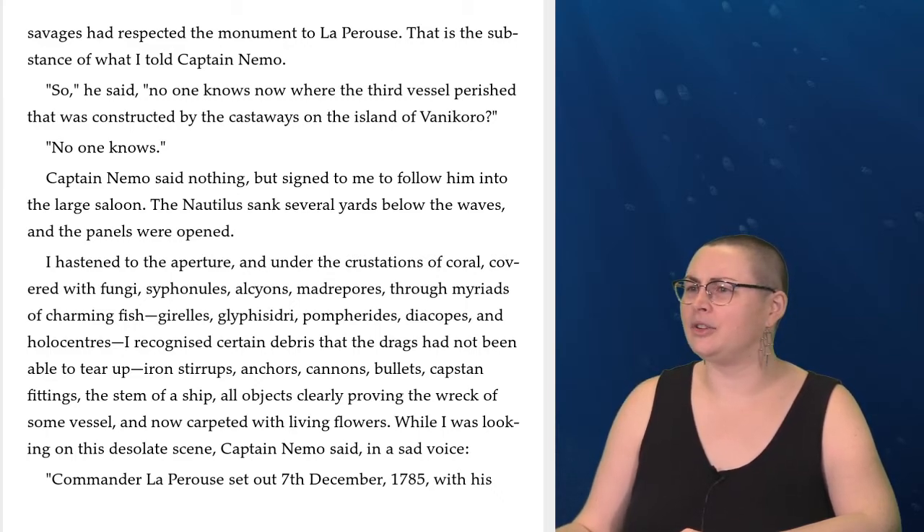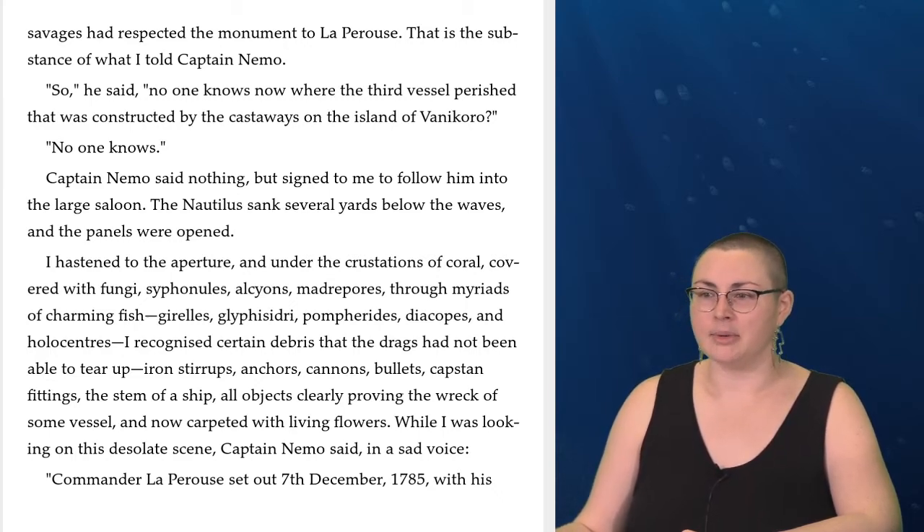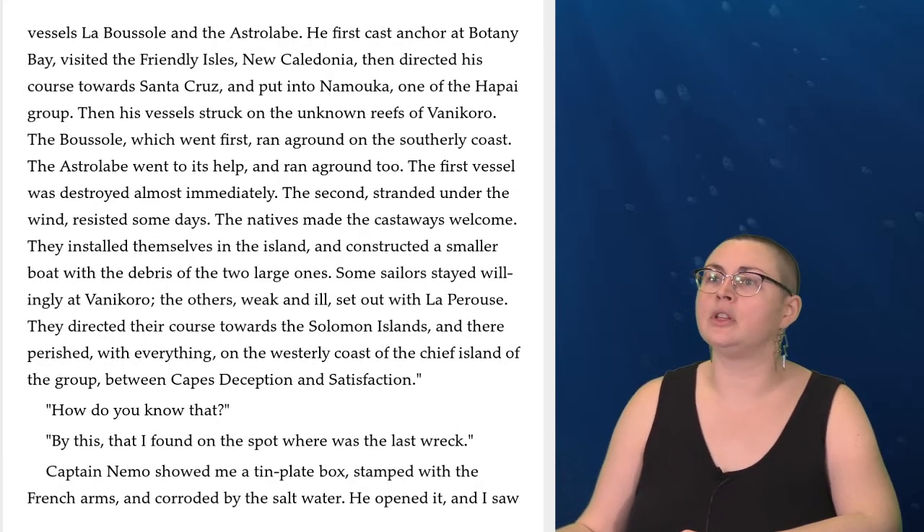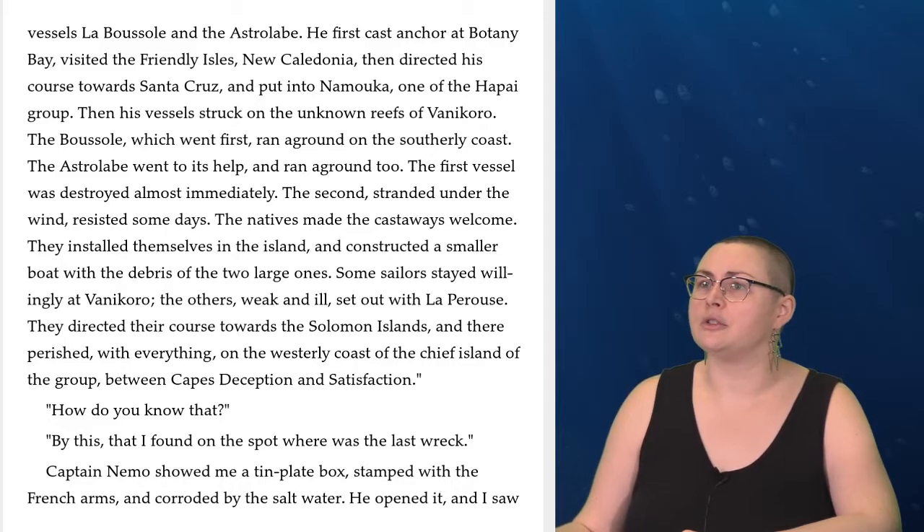Iron stirrups, anchors, cannons, bullets, capstan fittings, the stem of a ship — all objects clearly proving the wreck of some vessel, and now carpeted with living flowers. While I was looking on this desolate scene, Captain Nemo said in a sad voice: 'Commander La Perouse set out 7th of December, 1785, with his vessels La Boussole and the Astrolabe. He first cast anchor at Botany Bay, visited the Friendly Isles, New Caledonia, then directed his course towards Santa Cruz, and put in at Namuka, one of the Haapai group.'